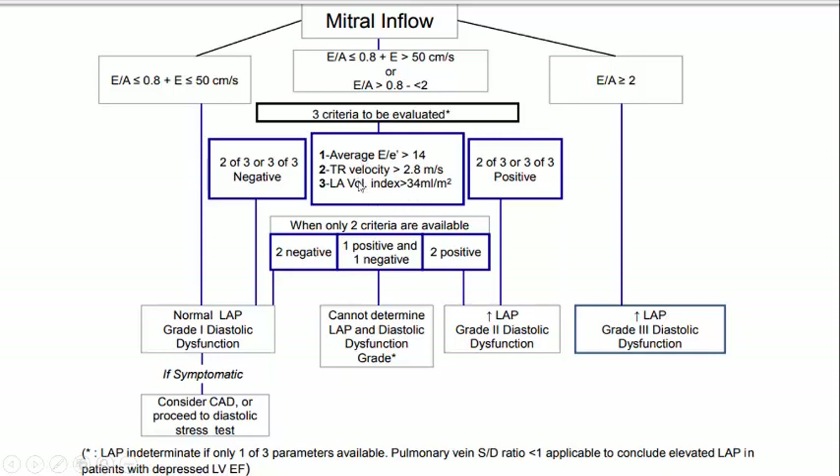If two of these parameters are negative — not fulfilling the criteria — it is grade 1 diastolic dysfunction with normal left atrial pressure. If two of these parameters are positive, you are going to grade 2 diastolic dysfunction with increased left atrial pressure.